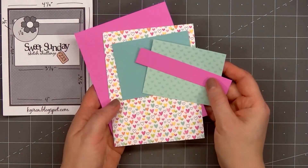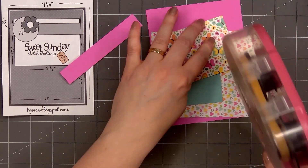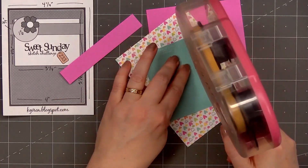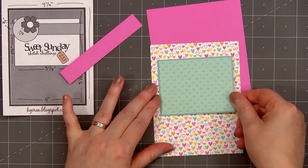For my card today, I will be using a card sketch for inspiration. This is from Sweet Sunday, it's number 233. The pattern paper is from Doodlebug Design's Hello Again collection. I've been trying to use the same paper pad for most of my Advent cards.